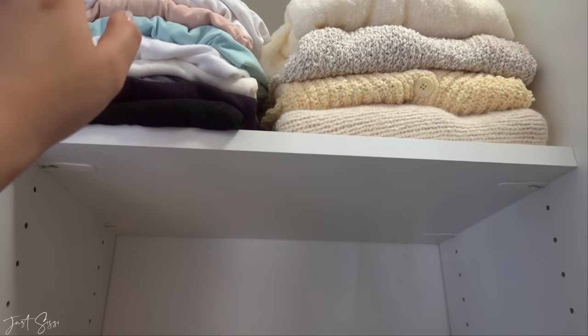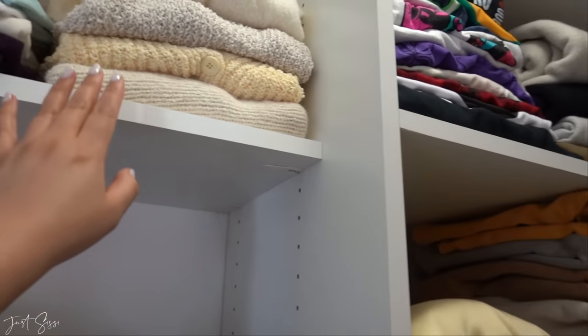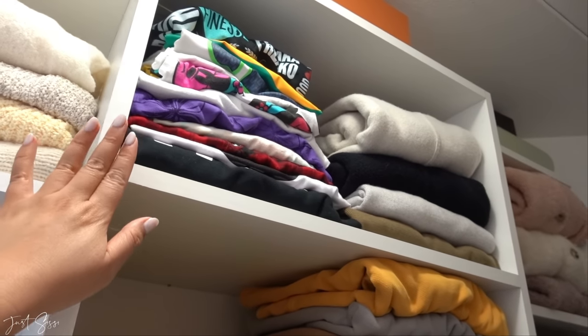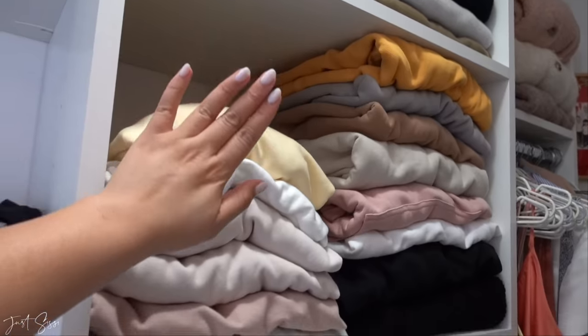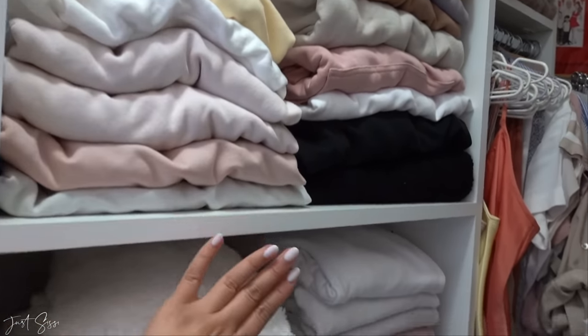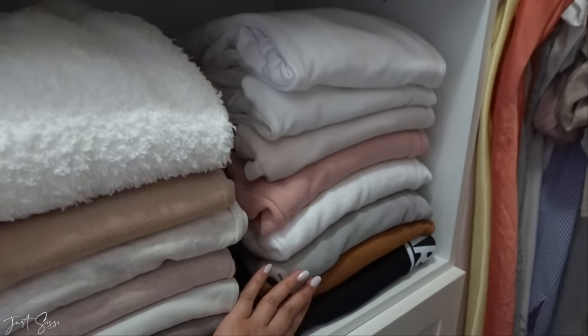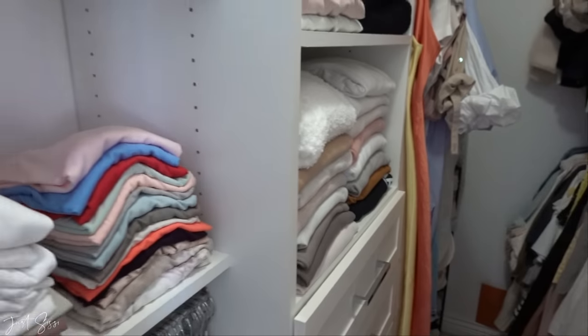Up here I have a couple of longer sleeves which I hardly wear, that's why they're up top. Then some cardigans and sweaters. Over here we have long-sleeve dresses, a bunch of sweaters, and hoodies — I live in hoodies and sweatpants. All my sweatpants are here, these are joggers. So that is the left side.